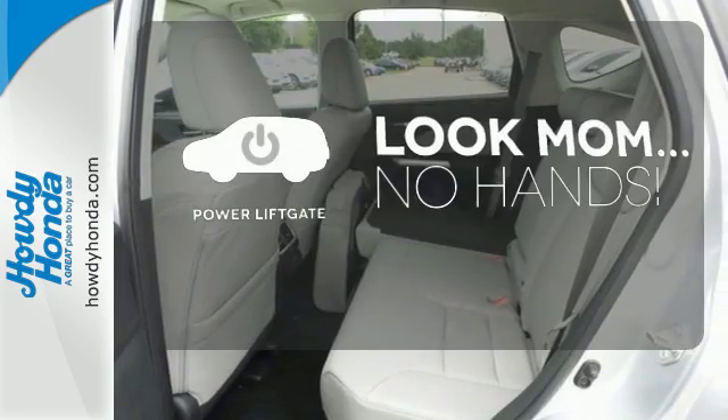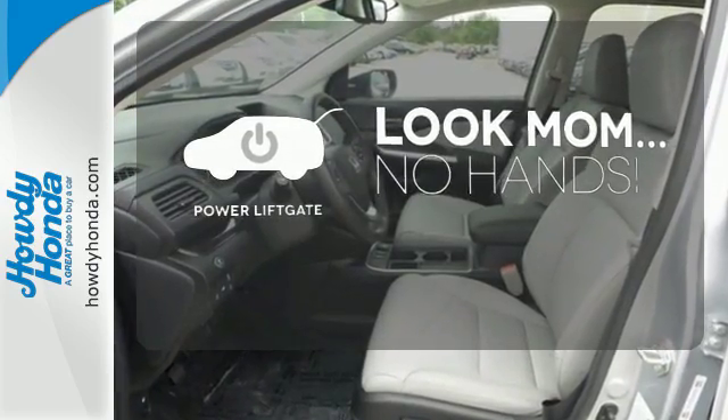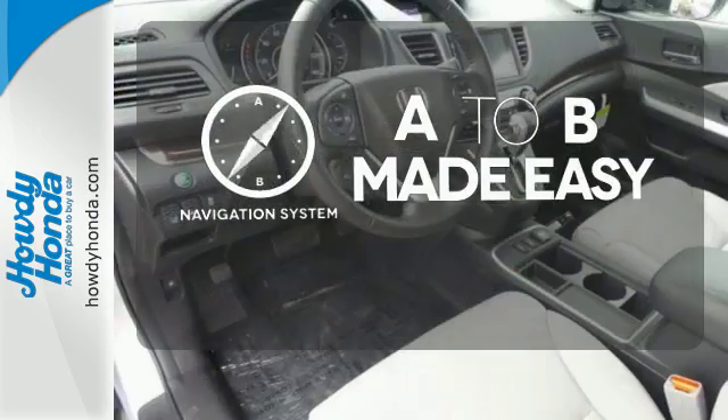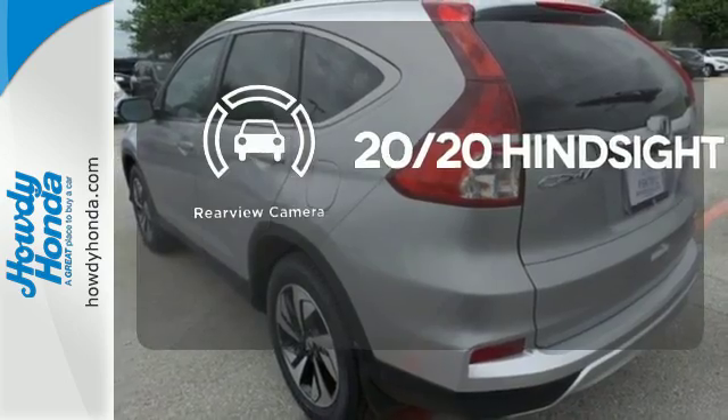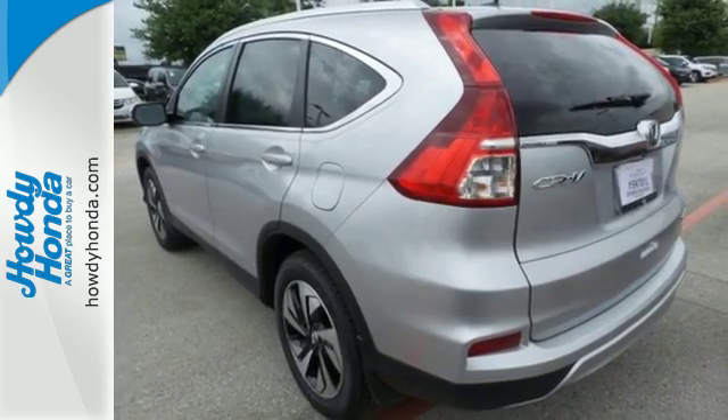Enjoy the hands-off ease of rear-door operation with the power liftgate. Never feel lost again with the navigation system. See objects previously out of sight with the rear-view camera. Get the efficiency and versatility you crave.